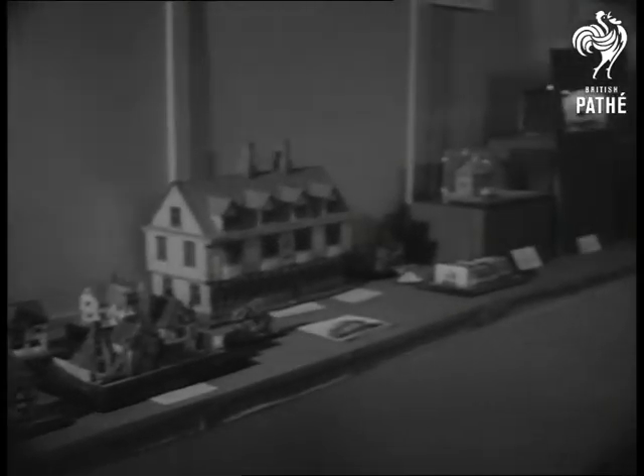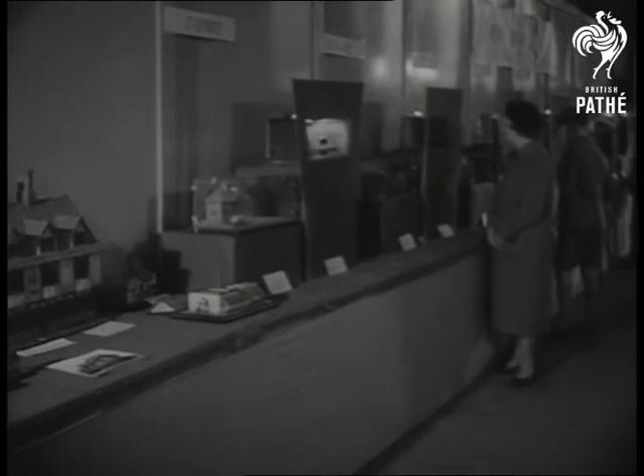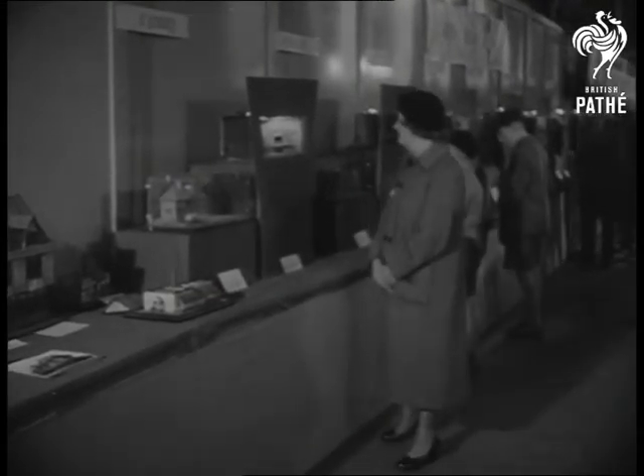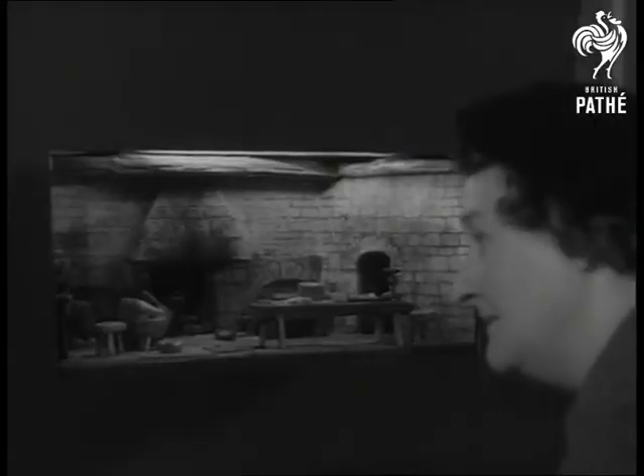At Brighton Sussex, models of our home sweet homes through the ages go on show in an exhibition of model engineering and handicrafts. Authentic in every detail, this miniature kitchen shows where a 15th century housewife cooked her husband's goose.